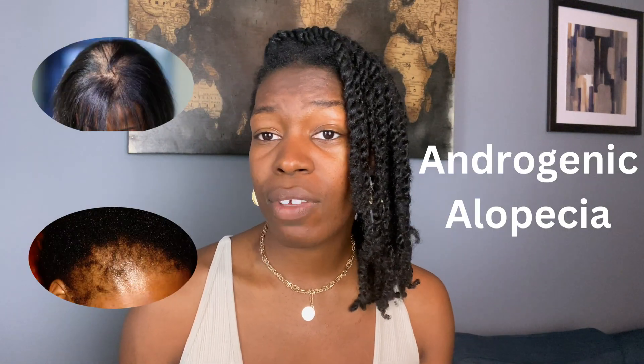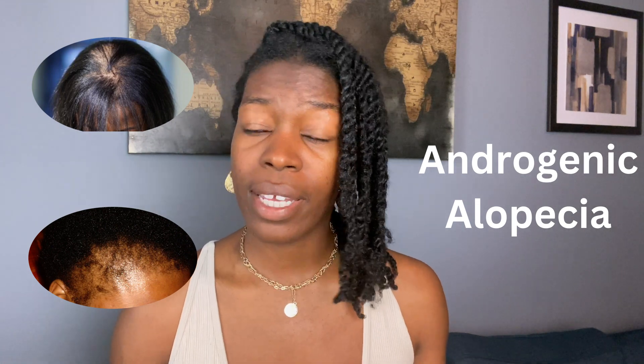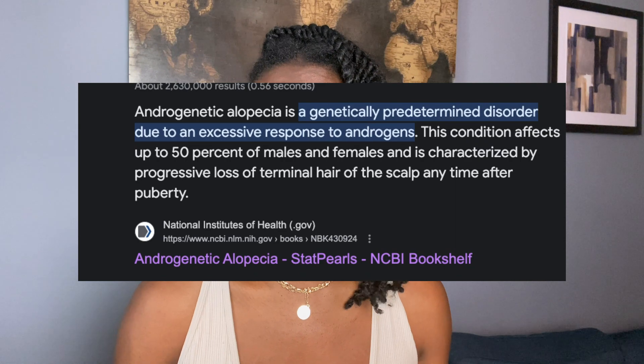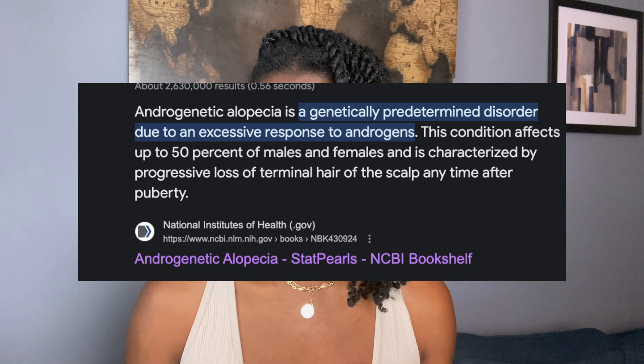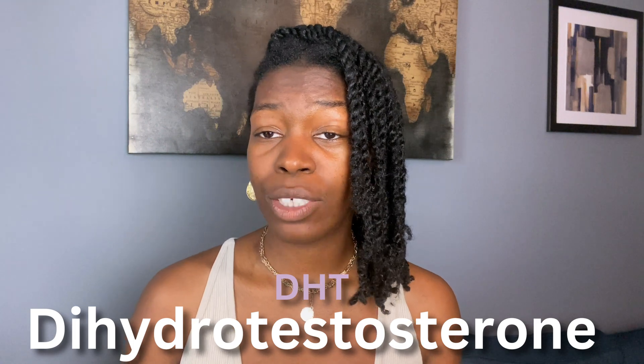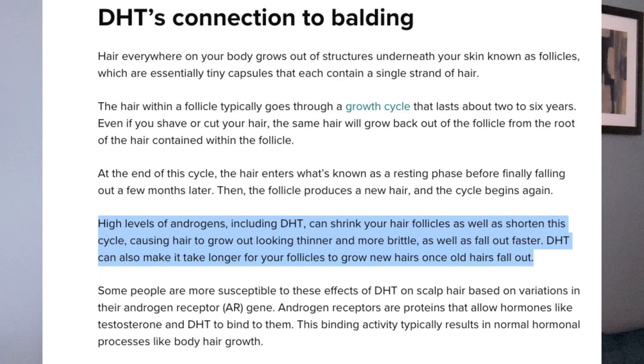Some internal factors could be impacting your hair growth cycle. Pattern male and female hair loss, also known as androgenic alopecia, is the body's excessive response to pre-existing hormones in the body known as androgens. An androgen known as DHT, which stands for dihydrotestosterone, can impact our anagen phase of our hair growth cycle. But so can stress, poor diet, aging, and vitamin and mineral deficiencies.